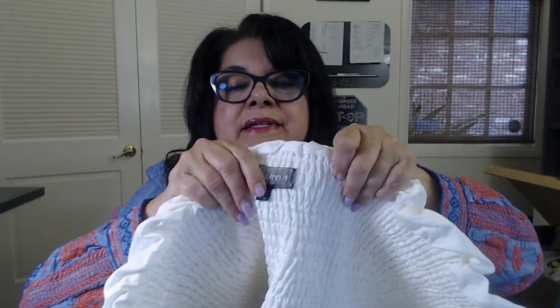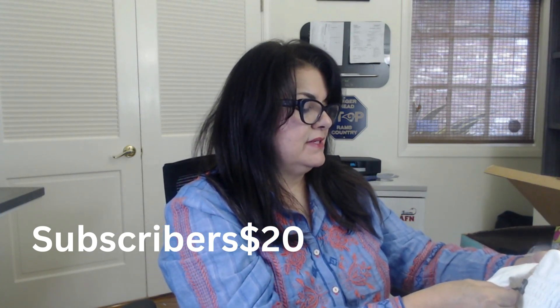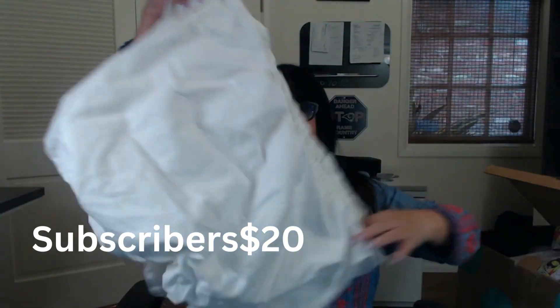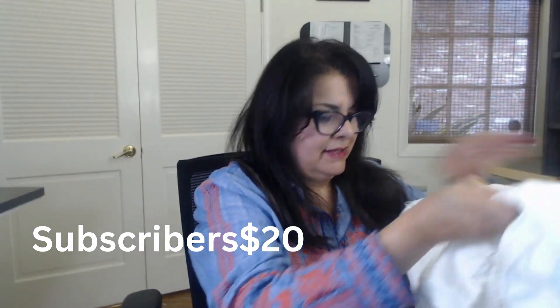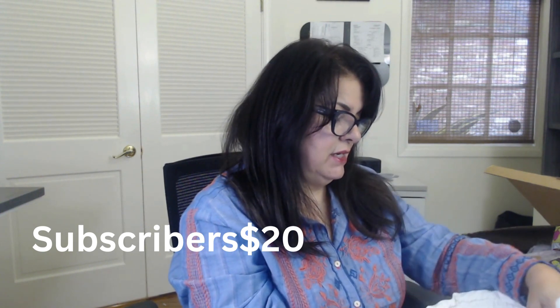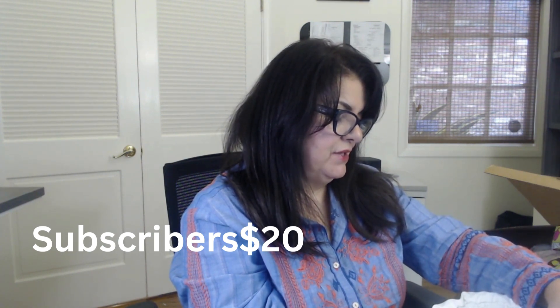Let's see what this is. It is a 2X and the brand — I have to look it up — it looks like a tube top, white, looks to be cotton, plus size. The content is 90% cotton, 10% polyester; the lining is 98% polyester and 2% spandex. So this is a plus size tube top, perfect for the summer.